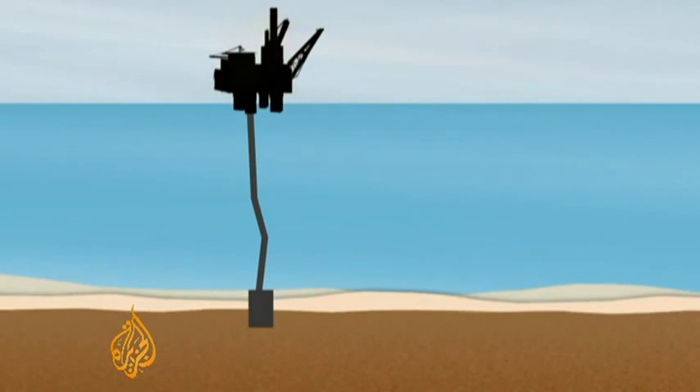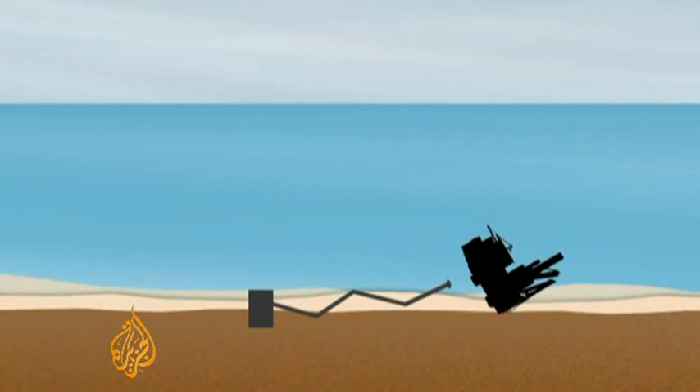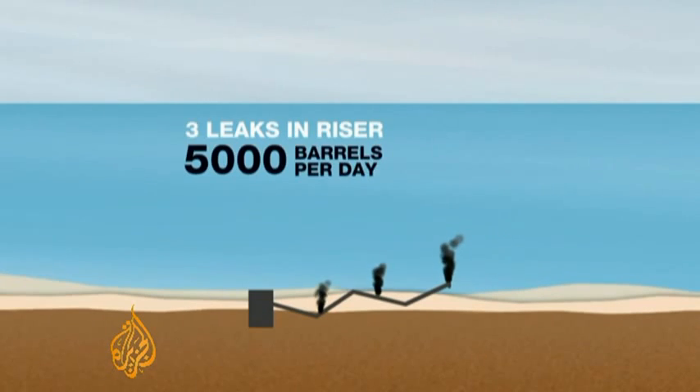But when the rig sank, it dragged the riser with it, bending and twisting the pipe across the seabed. Inspections have revealed three known leaks, now pouring out up to 5,000 barrels of oil every day.